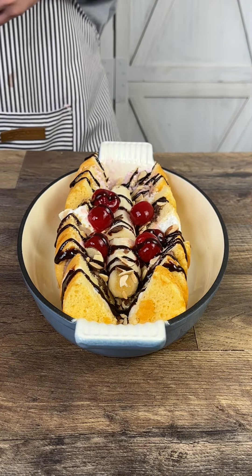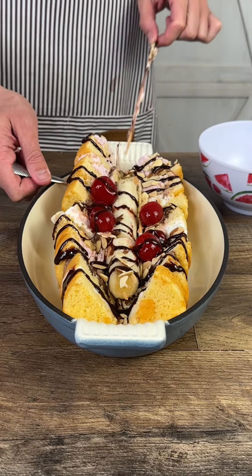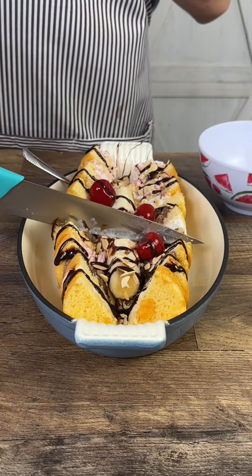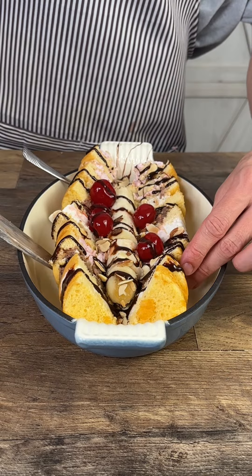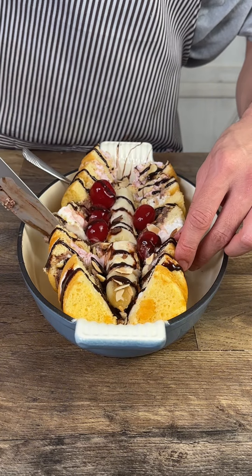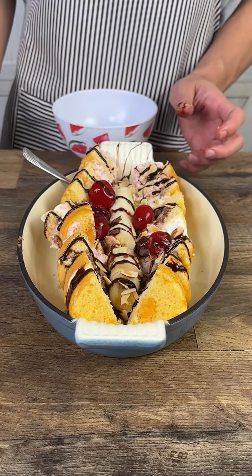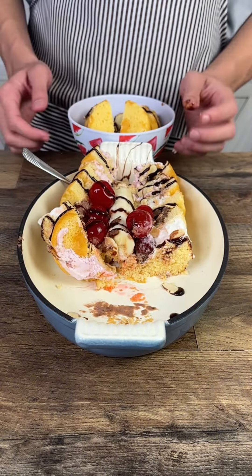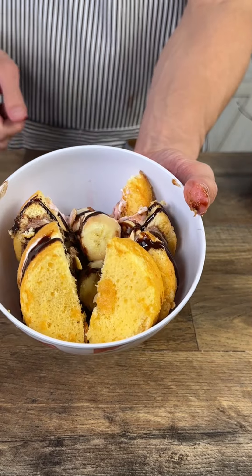You know what? I forgot to take the stick out. Let me pop those out — it was holding it in place. Let me just go around the ice cream. Nice, beautiful bowl, Neapolitan ice cream sundae.